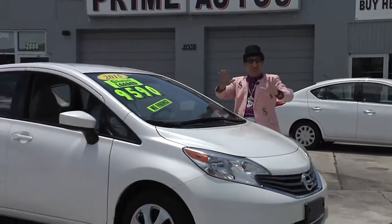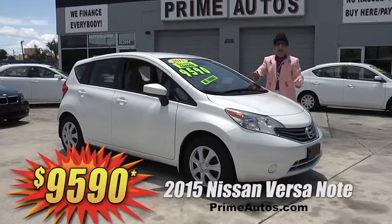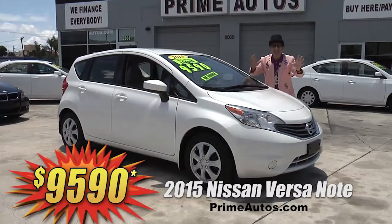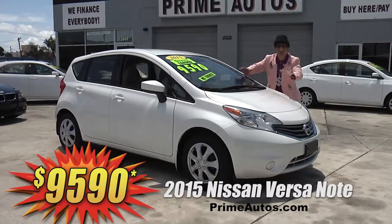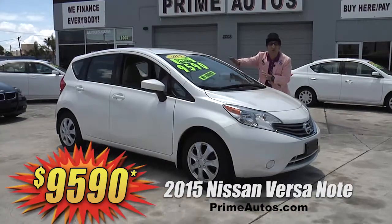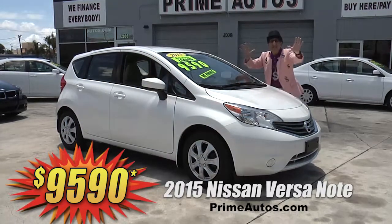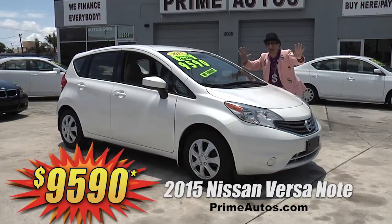Are you ready for this? Prime Autos has a 2015 — that's right, I said 2015 — Nissan Versa Note. This stylish hatchback is loaded with automatic, CD player, Bluetooth, and all the toys. No hassle credited price at only $95.90.